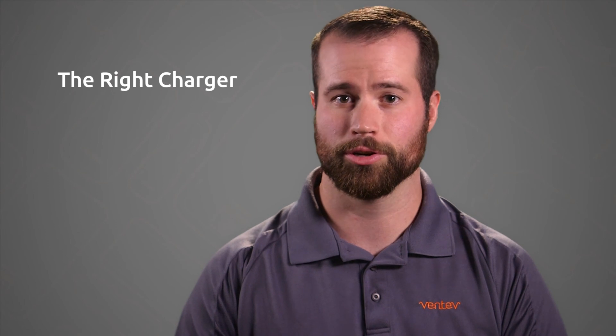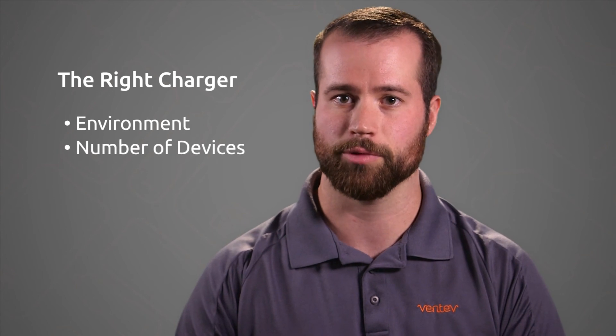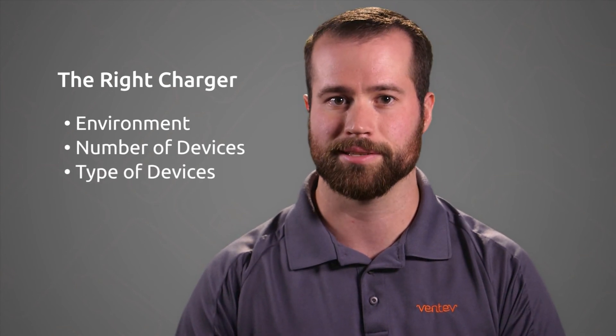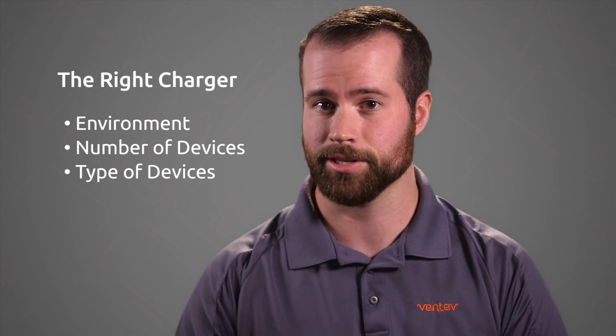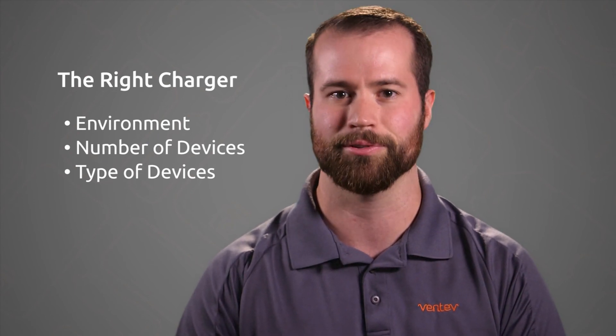So to review, your charger should be selected based on three factors: where you need to charge, the number of devices you need to charge at once, and the type of devices that need to be charged. Once you've identified these three traits, it should be easy to select a Venta charger that is perfect for you.